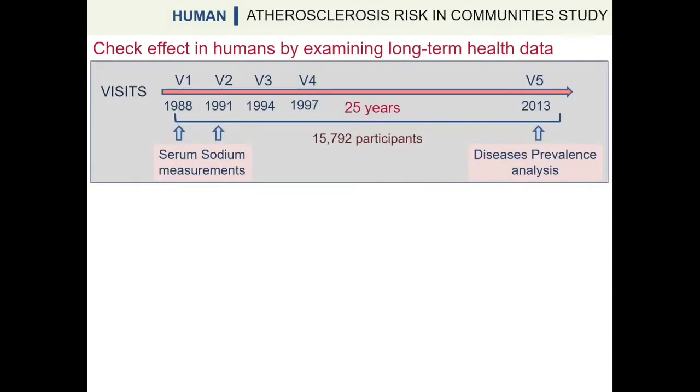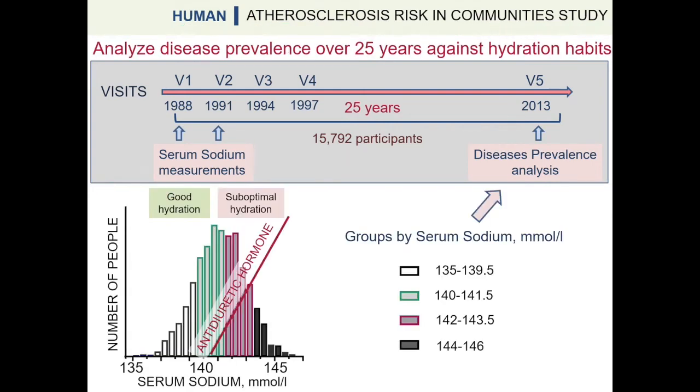In the second part of our study, we tested the health outcomes of different hydration levels in humans. We analyzed data from the Atherosclerosis Risk in Communities study, in which about 15,000 adults were evaluated over five visits spanning 25 years. We used serum sodium from visits 1 and 2 as a measure of hydration status, and divided study participants into four groups based on their serum sodium concentration.